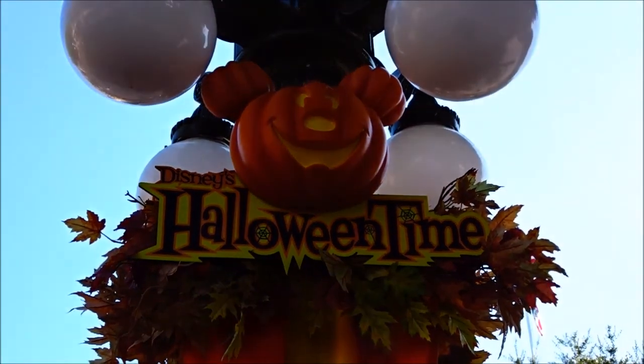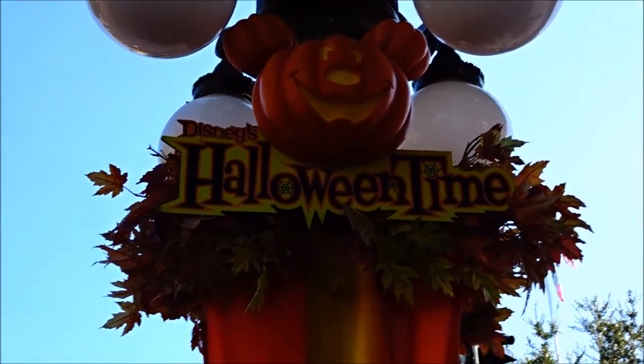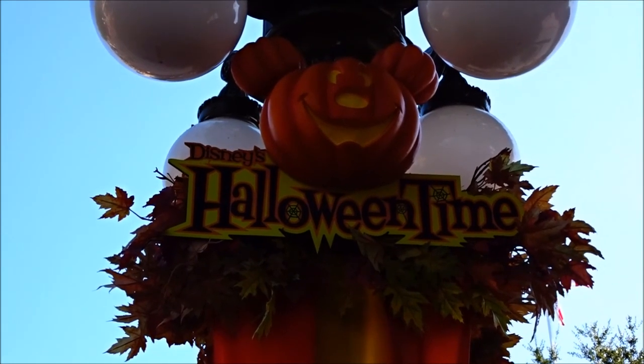September 5th — they're almost ready for Halloween. Mickey's Halloween Parties.